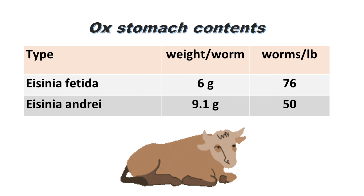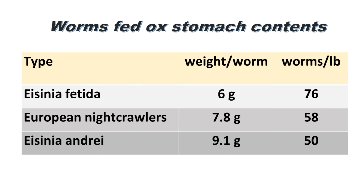One worm on sewage sludge reached a maximum weight of 3.46 grams, yielding 131 worms per pound. Now for ox stomach contents with the Eisenia species: the fetida averaged 6 grams, with 76 worms per pound. With the Eisenia andrei, it was 9.1 grams average weight per worm, yielding only 50 worms per pound on ox stomach contents. Comparing the three species, you'd need 76 fetida, 58 European night crawlers, or only 50 andrei to make up a pound — showing the Eisenia andrei had the greatest potential to grow to gigantic sizes.